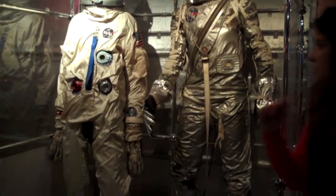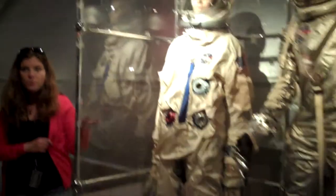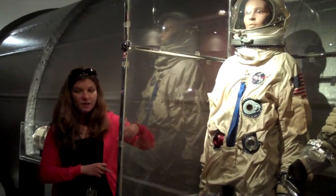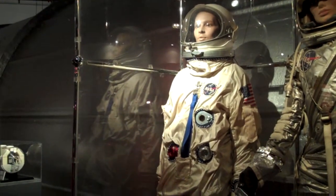Here is a Mercury space suit. Alan Shepard flew in something like that capsule wearing a suit like this one. Next to it we have a Gemini space suit, which is from the series of missions that flew before Apollo. So the sequence was Mercury, Gemini, Apollo, shuttle, plus all the rovers and other things that NASA flew.